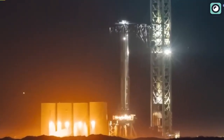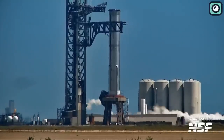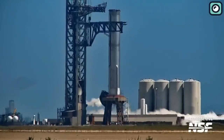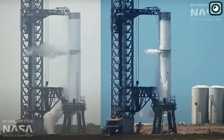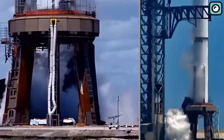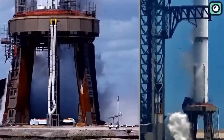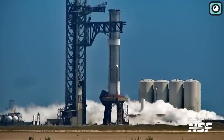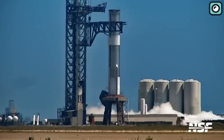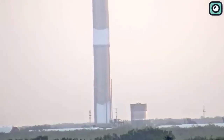SpaceX has also shared a captivating time-lapse of Booster 9 on a frosty Sunday. This event marked the first time a vehicle has been loaded on the launch site since the launch of Booster 7. The frost on the rocket is an indicator that the vehicle has been fueled, suggesting that a full tank test may have already taken place. The quick and smooth completion of these preliminary stages bodes well for the planned Starship launch at the end of August.